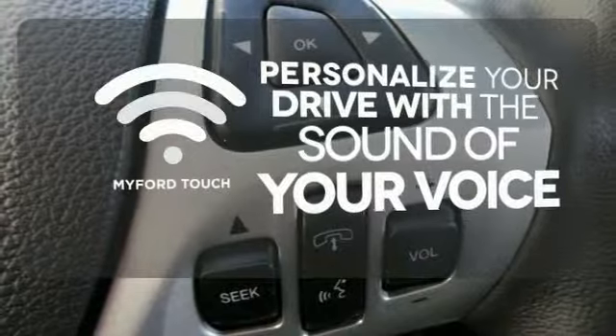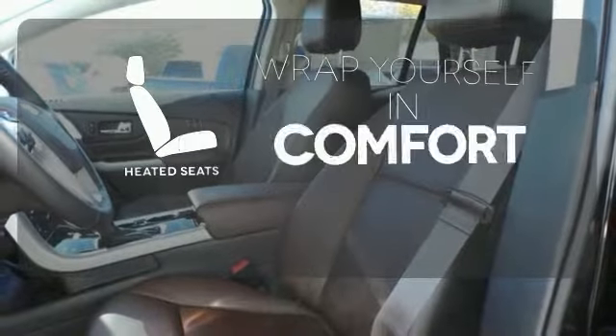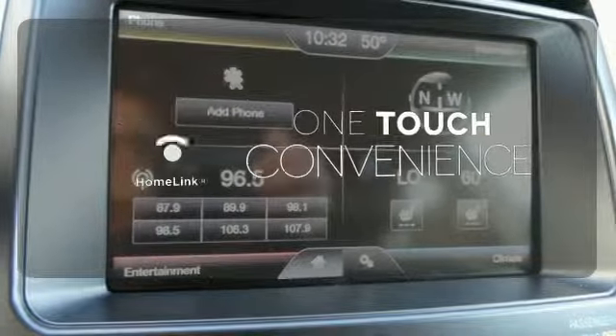Personalize your drive with voice-activated MyFordTouch. Ward off the chills with the heated seats. With HomeLink, OneTouch makes your arrival as welcoming as if you'd never left.